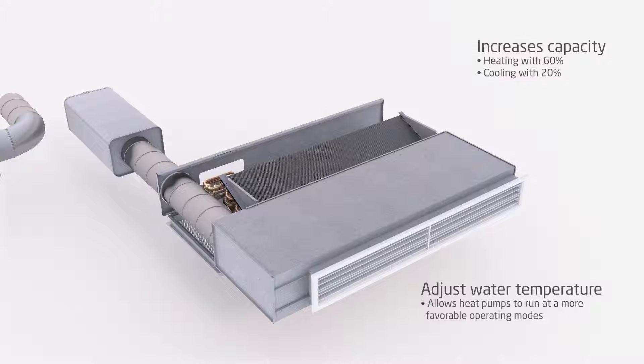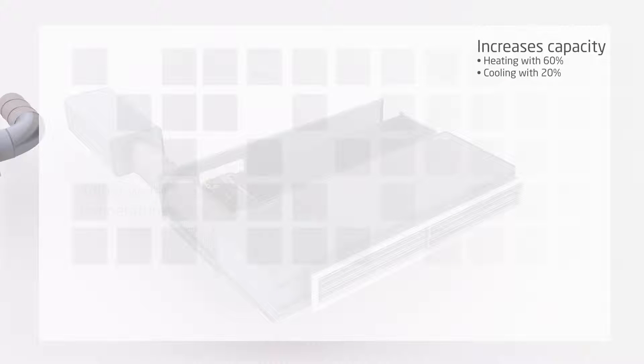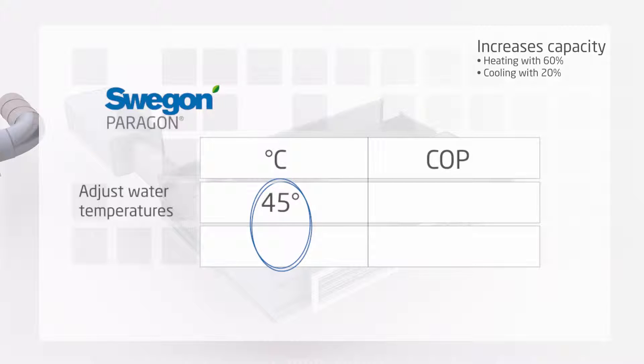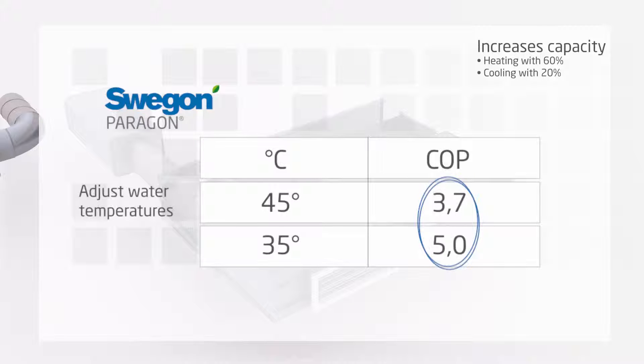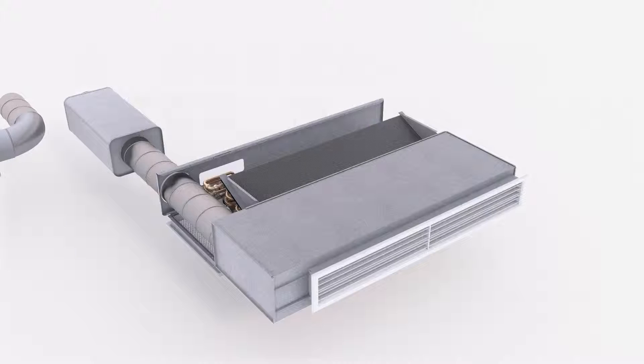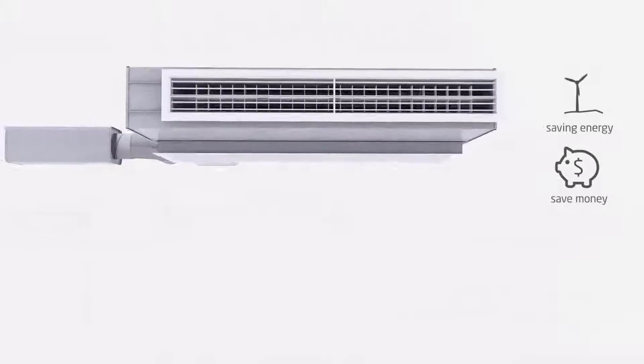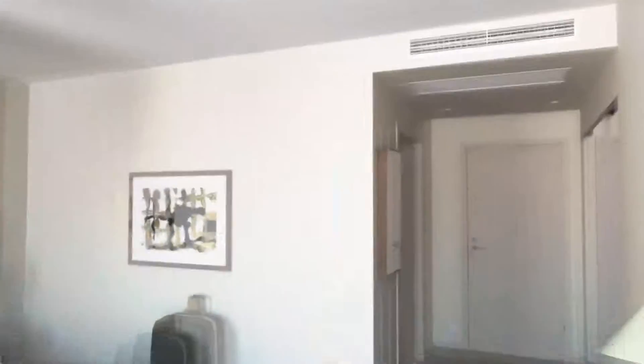This increased capacity can be used in many ways. One option is to adjust water temperatures, meaning chillers and heat pumps can run at more favorable operating modes. For instance, reducing the supply water temperature of a heat pump from 45 to 35 degrees typically increases the heat pump COP from 3.7 to 5.0, saving about 25% of the electrical energy.